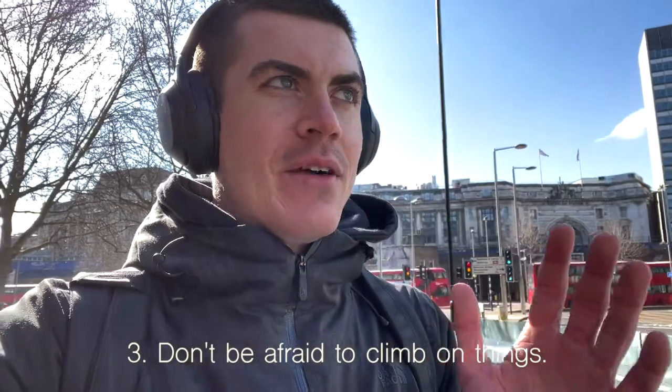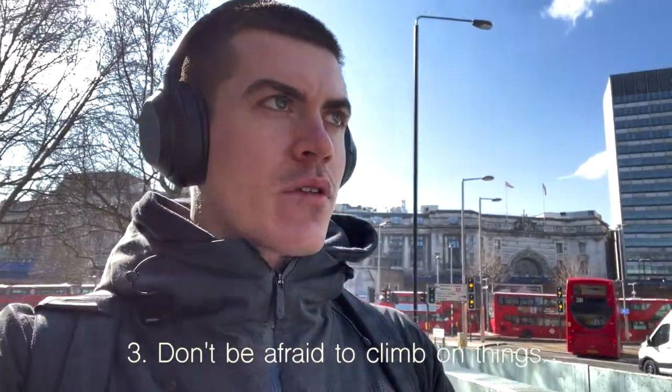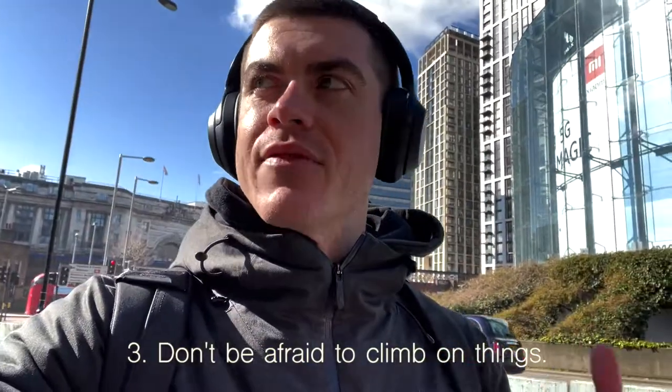My third and final tip is to not be afraid of climbing on stuff or going down alleyways — sounds dangerous, but just climbing around, exploring different places, different angles, places you haven't been before. That's how I think I get photos that are different to ones I've previously taken, and also different to what every other London photographer has done. I recommend climbing around to see what's up and I'm sure you're going to get much better photos and be proud of what you create.